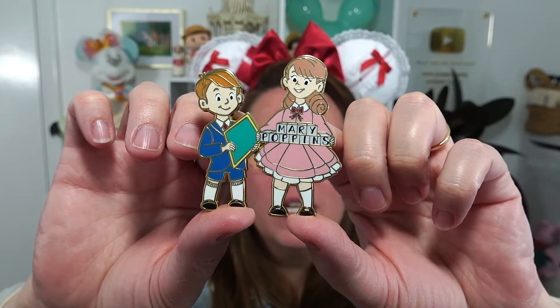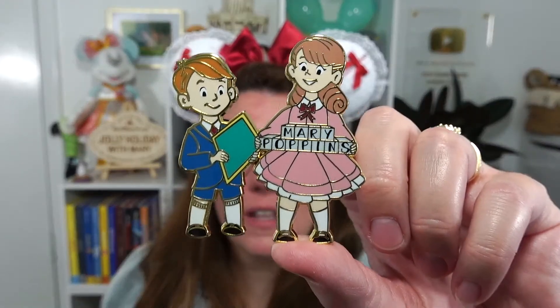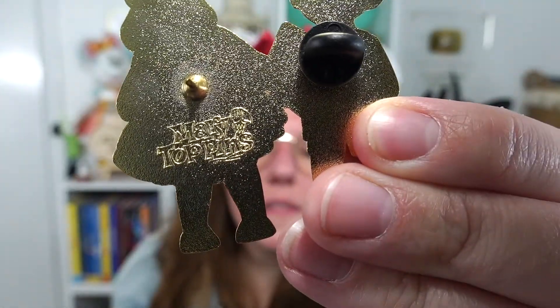It's Jane and Michael — Jane has her name blocks, which is so cool, and Michael has his little kite. So adorable. I love the style that she animates their faces with. And then it says 'Mary Top Pins' instead of 'Mary Poppins.' She's so funny.